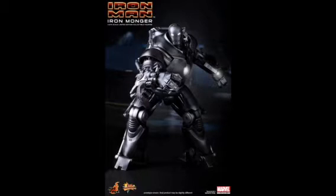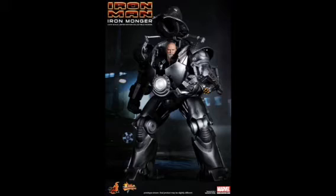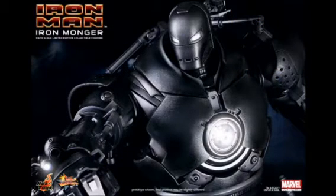I remember when I first got into collecting Hot Toys figures, people were saying 'make an Iron Monger, Hot Toys, we need one bad' — and now we have one. But it costs so much money. $430 is the cheapest you're going to be paying for this bad boy. I mean, when does it stop? Are we doomed to figures going to the price of $290, then $300? Is that where our basic 12-inch action figure is going?